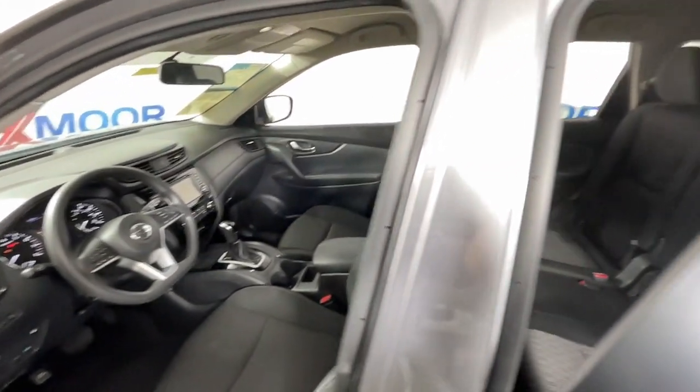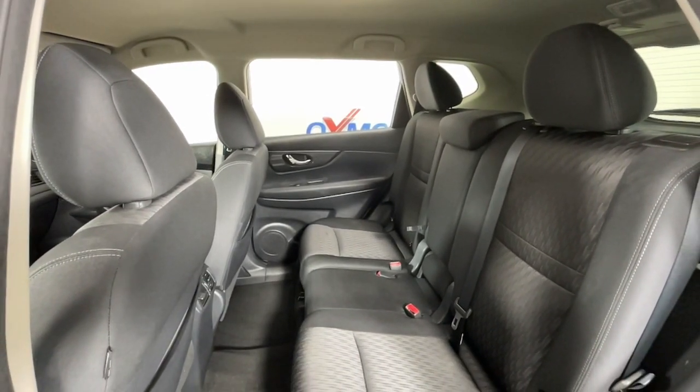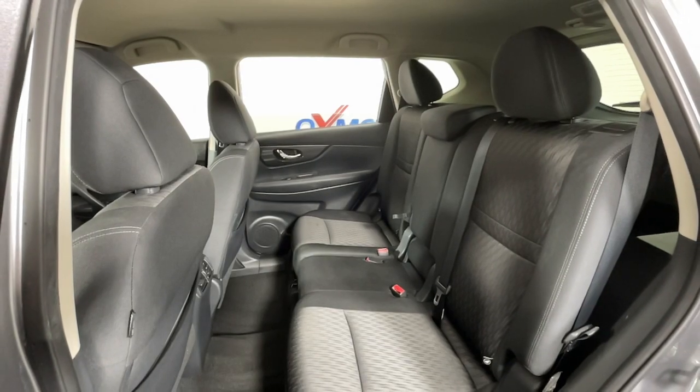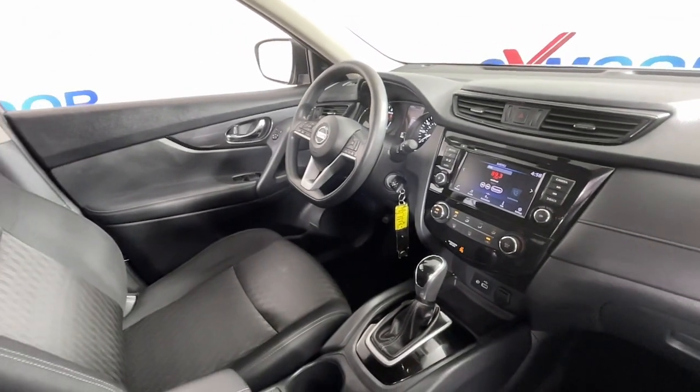Keyless entry, blind spot monitor, electronic stability control, intermittent wipers, tire pressure monitoring system, trip computer, power windows, bucket seats, four-wheel disc brakes, power steering.